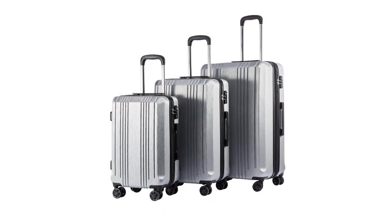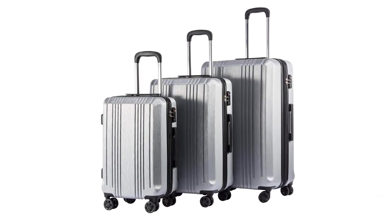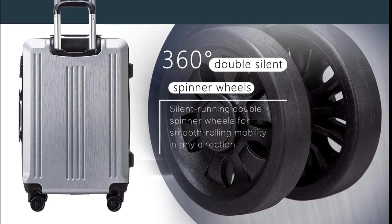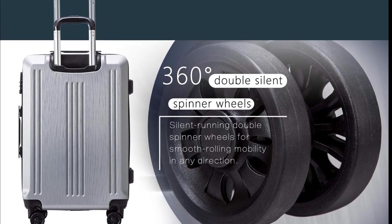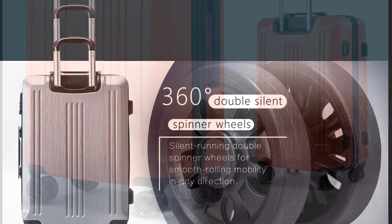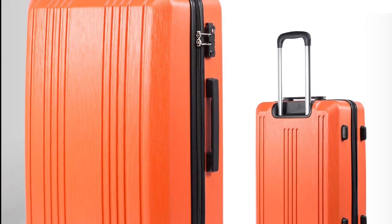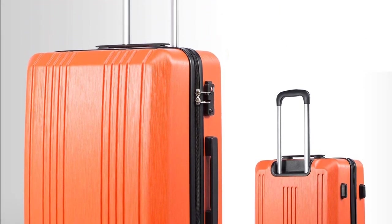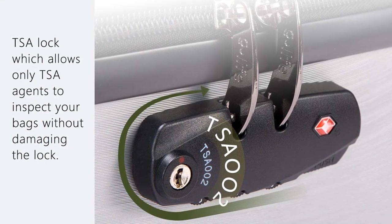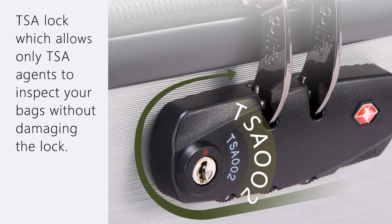Each suitcase offers 15% additional packing capacity, allowing extra space for new purchases from the places you visit. This is a must-have luggage suitcase for vacationers, travelers, and flyers — travel in style with these elegant-looking pieces. The innovative 360-degree double wheels move silently and eliminate catching on small debris. The telescoping handle system uses premium quality aluminum material for smooth adjustment. It comes with a TSA lock that only TSA agents can access during inspection without breaking the durable lock, and the resettable code makes your travel in the USA secure and stress-free. Every purchase includes a worldwide 2-year warranty.